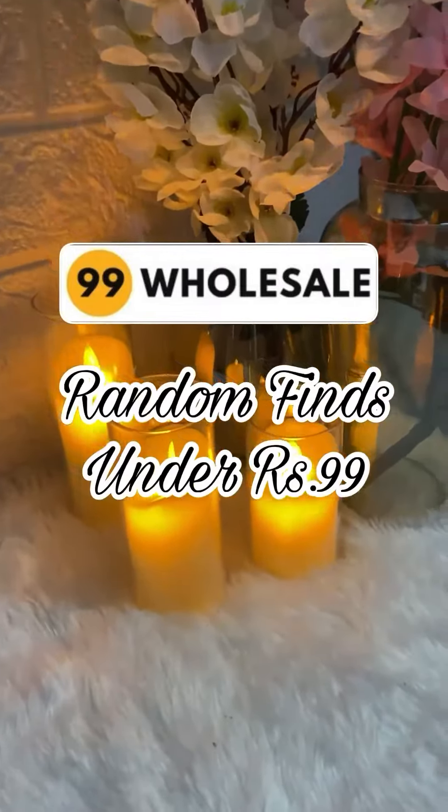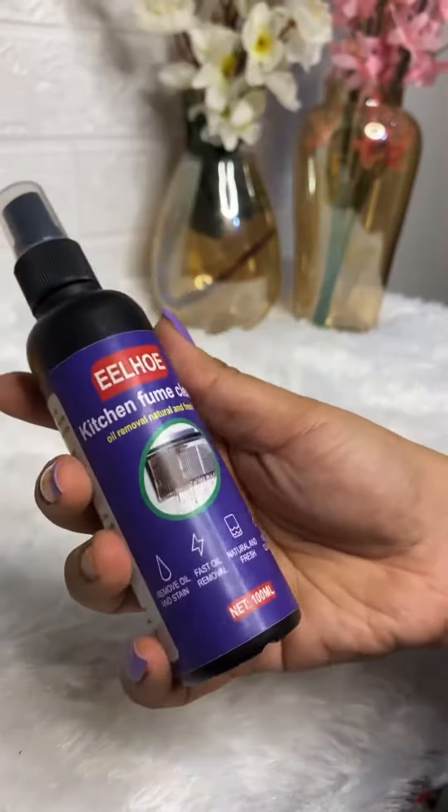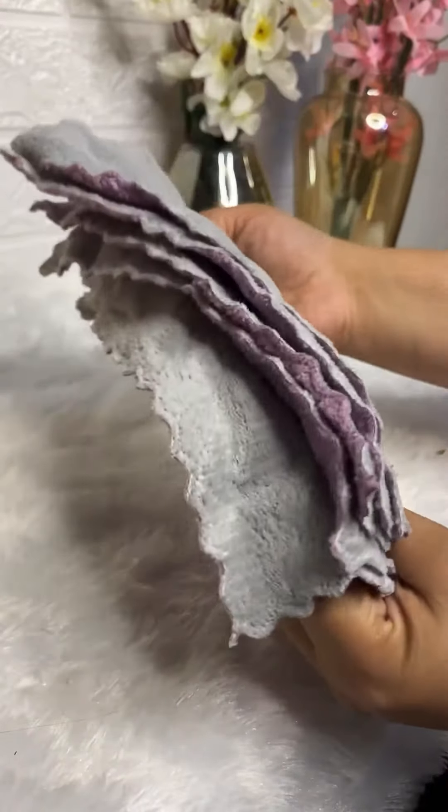Random finds from 99 Holes! So recently I got to know about this very affordable store, 99 Holes. Firstly I got this kitchen fume cleaner in just RP 29, and next are these five-pack cleaning cloths just for RP 75.